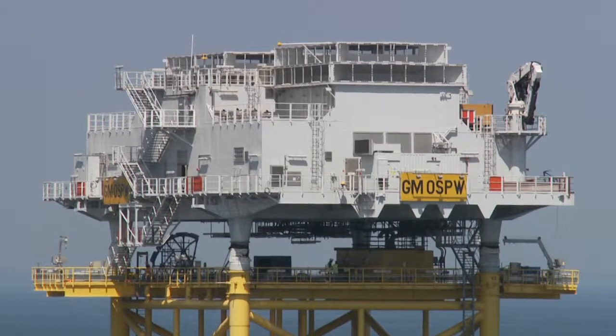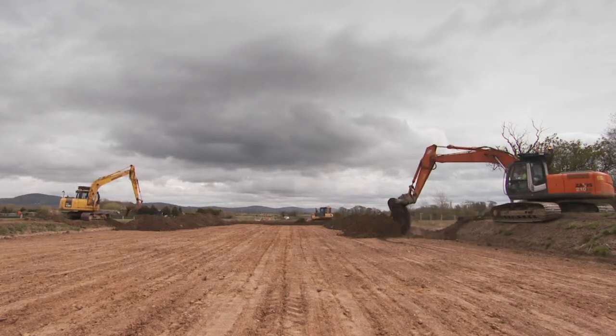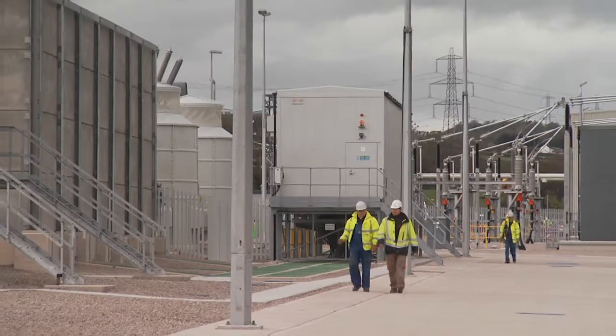From there, the electricity will be carried via an 11-kilometre underground cable route to a new substation at St Asaph and into the National Grid.